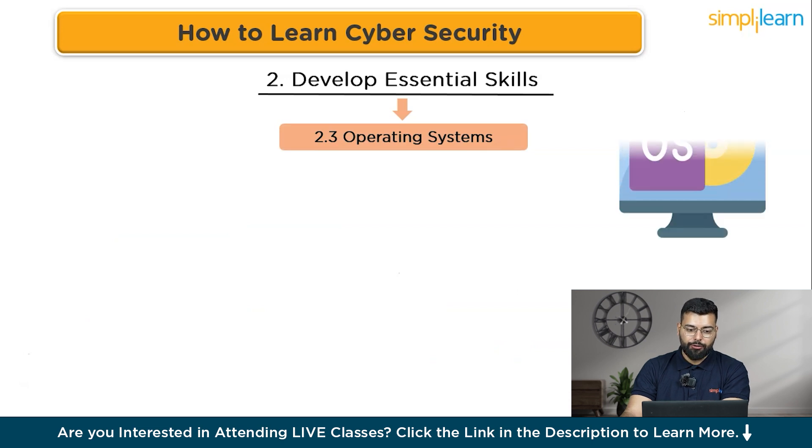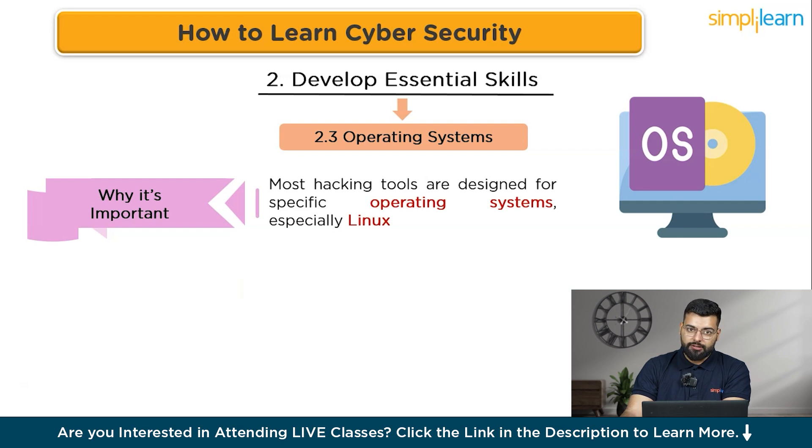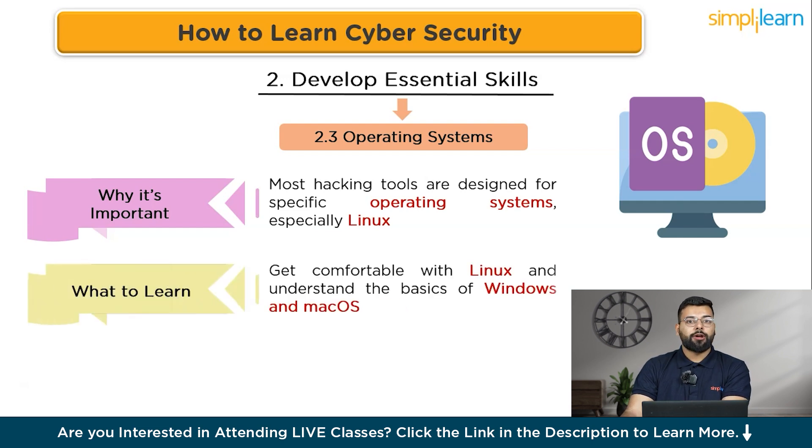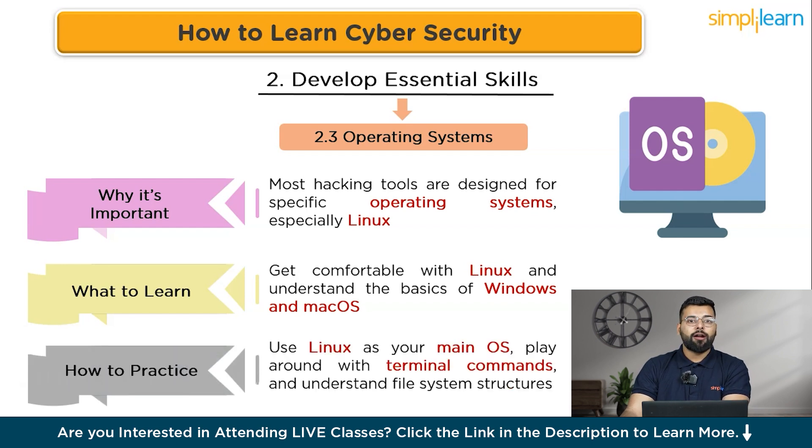For operating systems, most hacking tools are designed for specific operating systems — especially Linux. Get comfortable with Linux distributions like Kali Linux, which are designed for security tasks, and also understand the basics of Windows and macOS. Practice by using Linux as your main OS, working with terminal commands, and understanding file system structures.